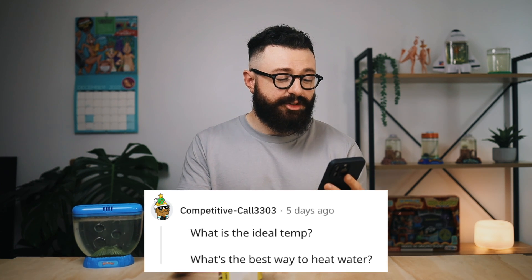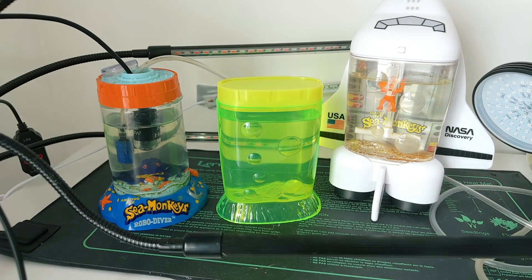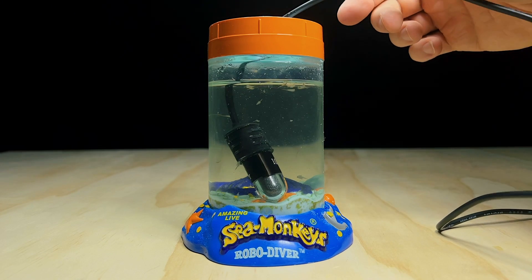These last few questions were all asked by the same person on Reddit. What's the best way to heat the water and what is the ideal temperature? The ideal temperature is around 26 degrees Celsius, which is 79 Fahrenheit. If you live somewhere warm you won't need a heater, but here in New Zealand a heat source is often necessary. There are two heaters I recommend: an under-tank heat mat, which is great if you just need to raise the temperature by a couple of degrees; and if your water is quite cold — below 20 degrees Celsius — a submersible aquarium heater is much better. I personally use small USB ones that work really well, and I'll leave a link in the description.